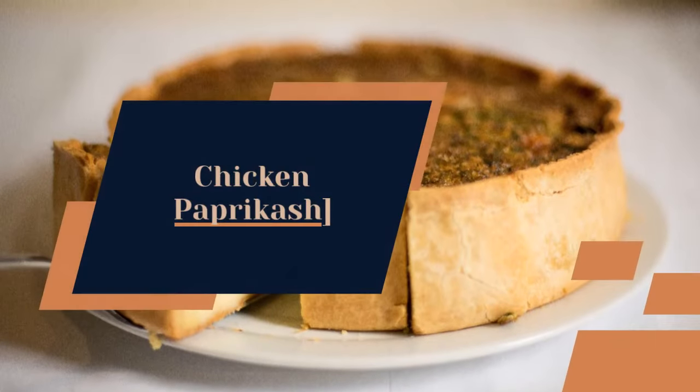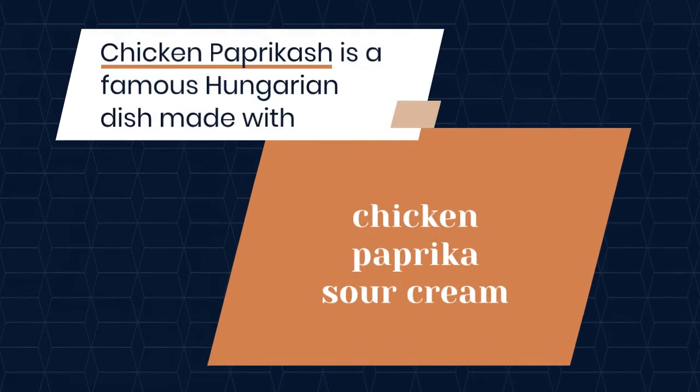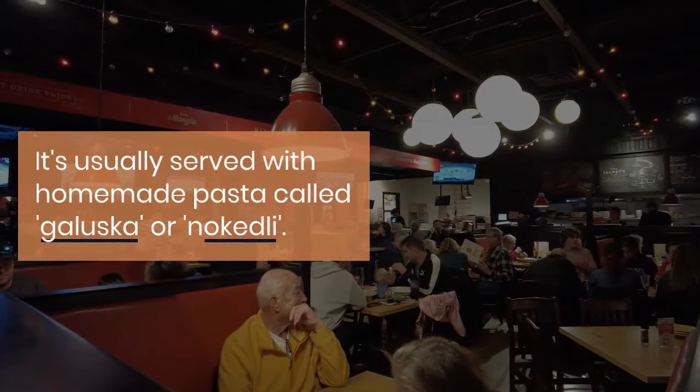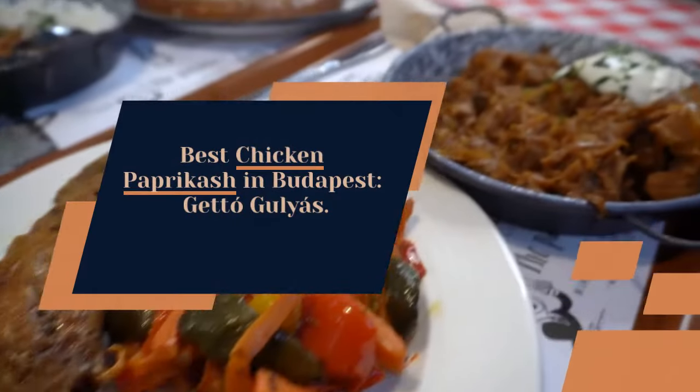Chicken paprikash is a famous Hungarian dish made with chicken, paprika, and sour cream. It's usually served with homemade pasta called galuska, or nokedli. Best chicken paprikash in Budapest: Ghetto Gulyás.